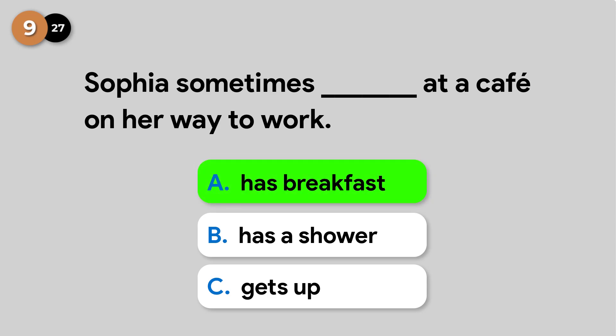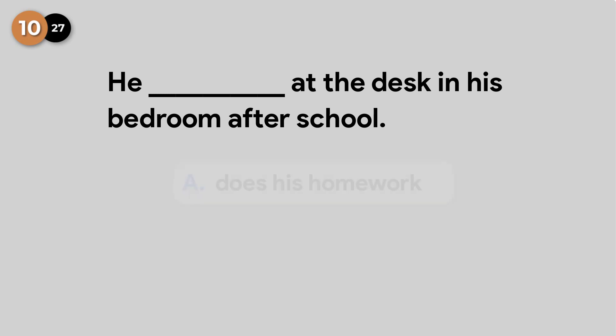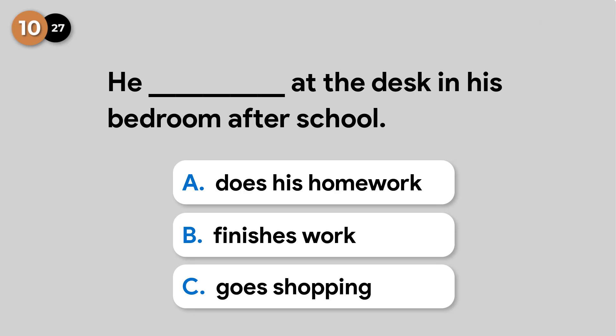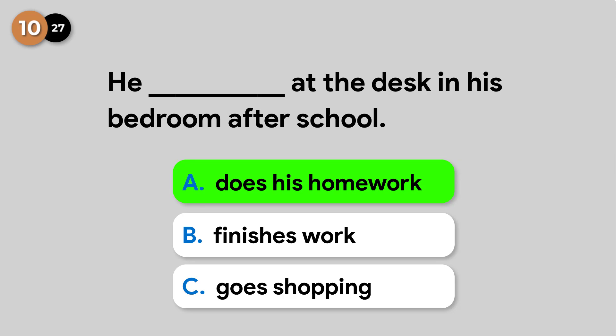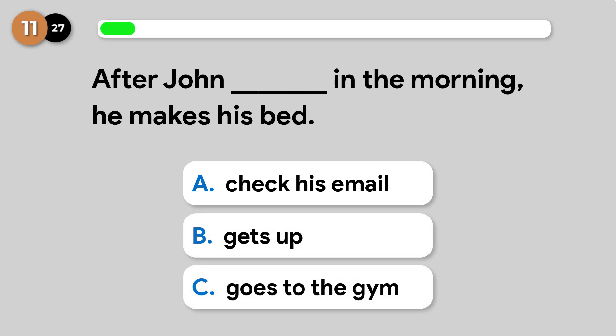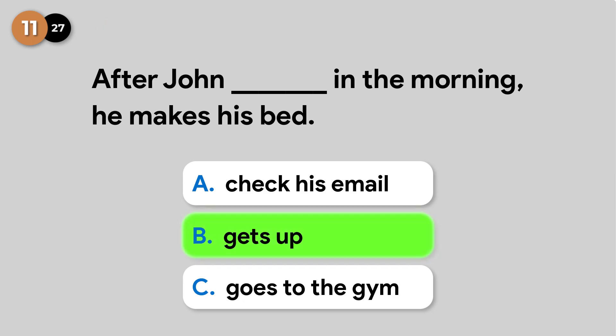Sophia sometimes has breakfast at a cafe on her way to work. He does his homework at the desk in his bedroom after school. After John gets up in the morning, he makes his bed.